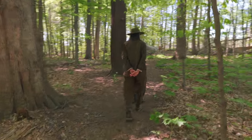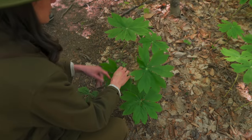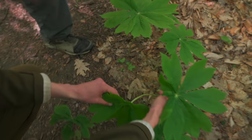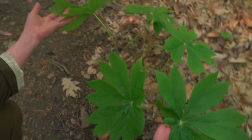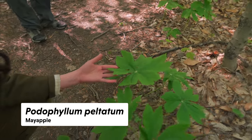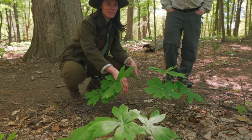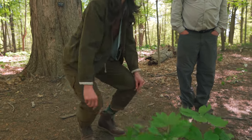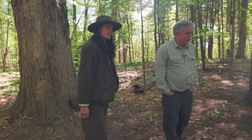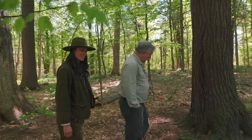When it starts to fruit — you can see there's a little bud, a little flower right here. Typically when it just has one leaf it doesn't get the flower, but when you have two it'll start to get the flower and that's when it can fruit. That takes many years to get that large.